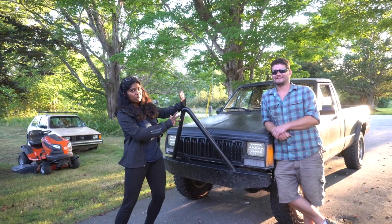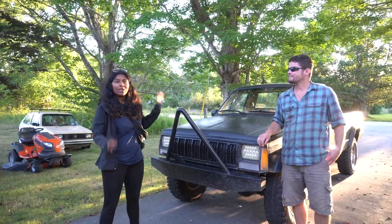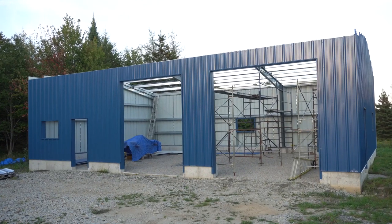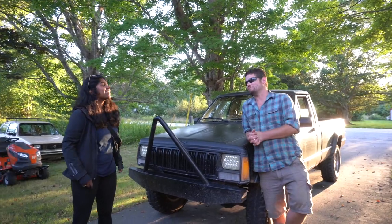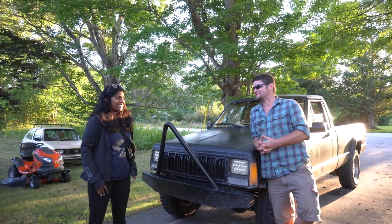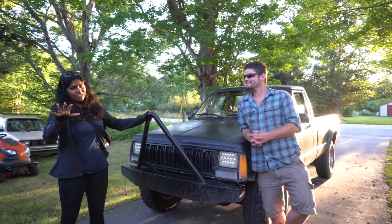This is Darren. He's the one who's going to be working on the Comanche and helping us get it on the road. He also has a shop close by that he's starting — it's in progress of being put together, not quite a complete shop yet, but it's getting there. You're going to be seeing a lot of him around this channel.